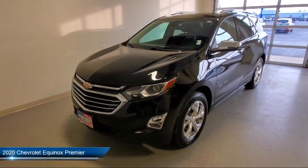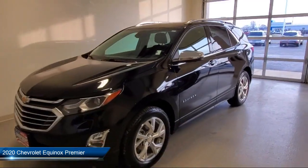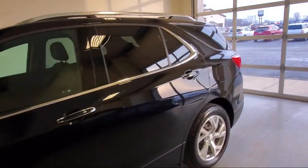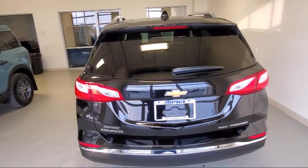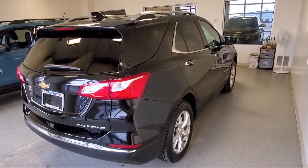It comes equipped with a 1.5-liter turbocharged dual overhead cam 4-cylinder engine, wireless charging for devices, forward collision alert, the Chevrolet Infotainment 3 Plus system, and an HD rear vision camera.